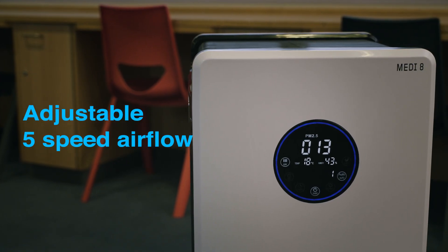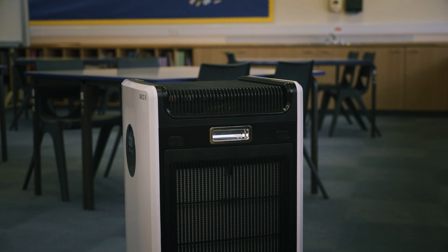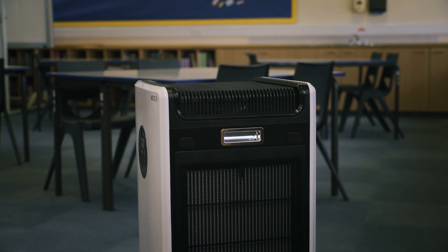The intelligent auto mode monitors air quality in real time and increases sterilization and airflow according to the environmental conditions.